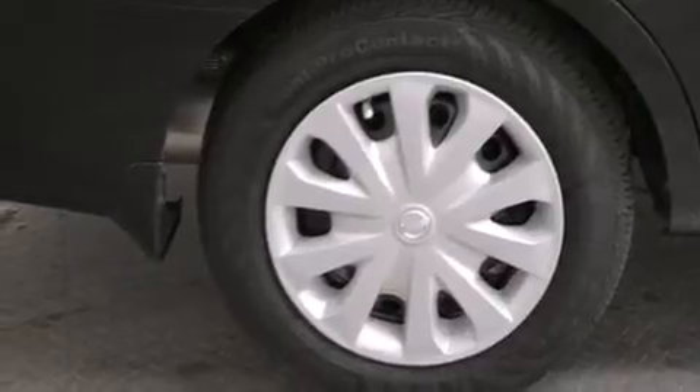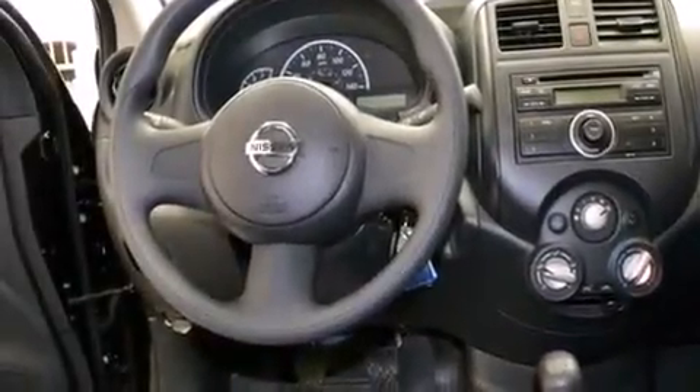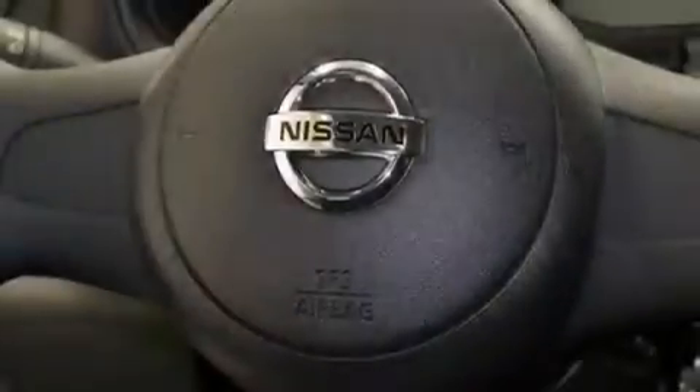Features include a low tire pressure indicator, traction control and stability control systems, a rear window defroster, side curtain airbags, tinted glass, an anti-lock braking system, and air conditioning.